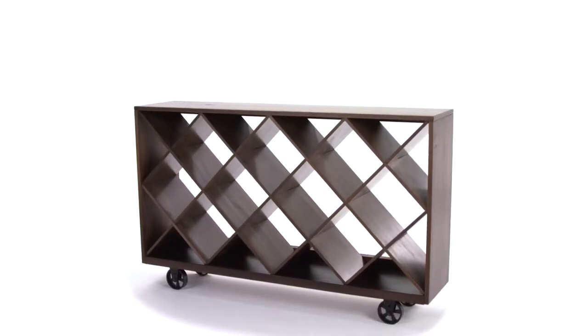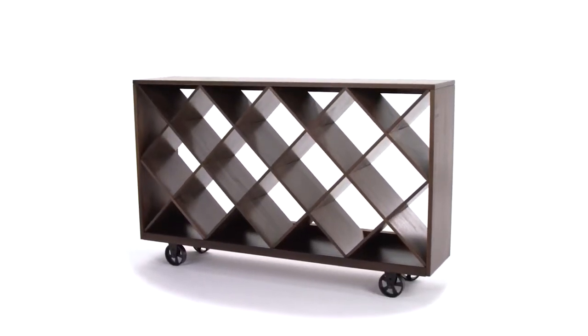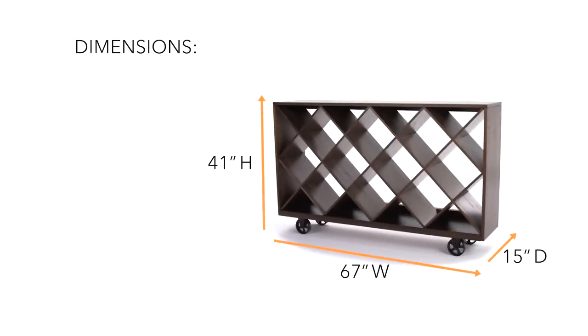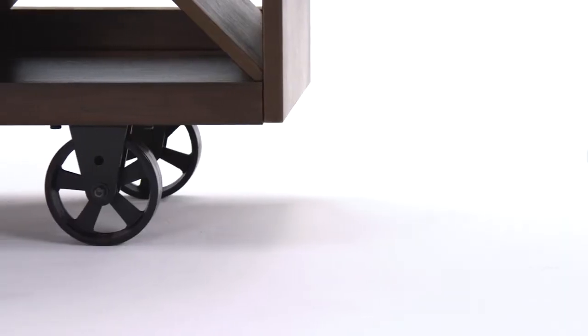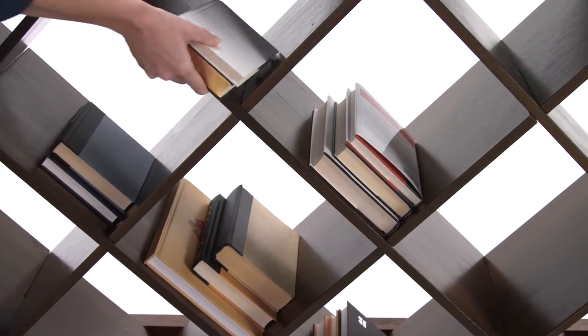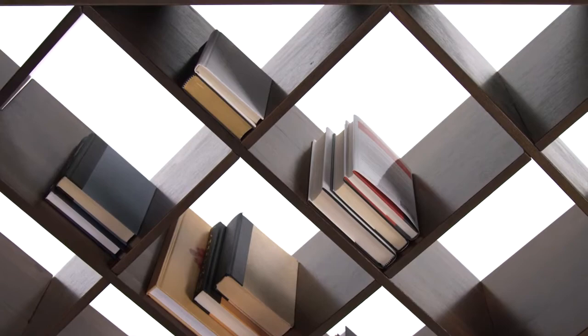Perfect for the space-saving city dwellers, this sofa console table has many roles. Part room divider, part wine storage, and even a place to stow your seasonal fashion accessories.